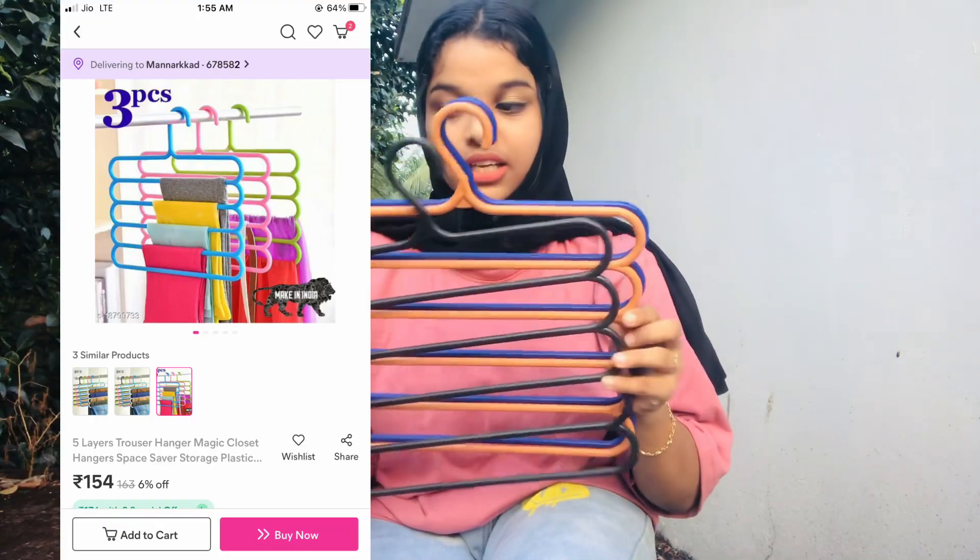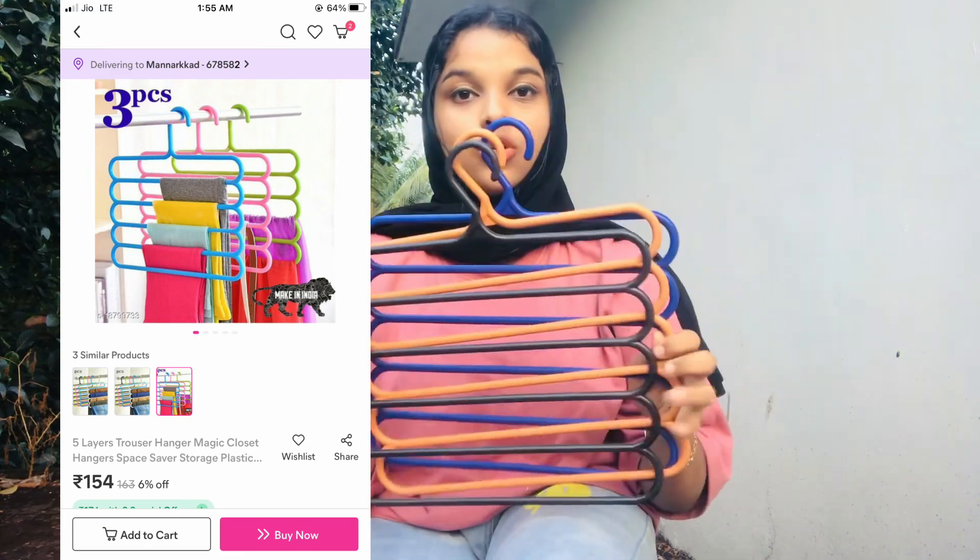The first product is a 3-piece hanger set. It comes in a blue color, orange color, and black color.